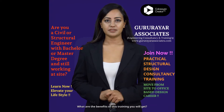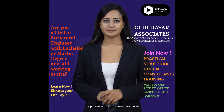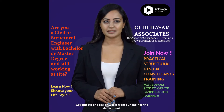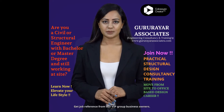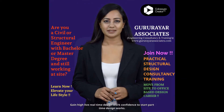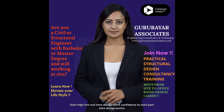What are the benefits of this training you will get? Join as an affiliate in our business development team, get passed in any interview very easily, get outsourcing design works from our engineering department, get job reference from our VIP group business owners, start your own engineering consultancy with our guidance, and gain high live real-time design work confidence to start part-time design works.